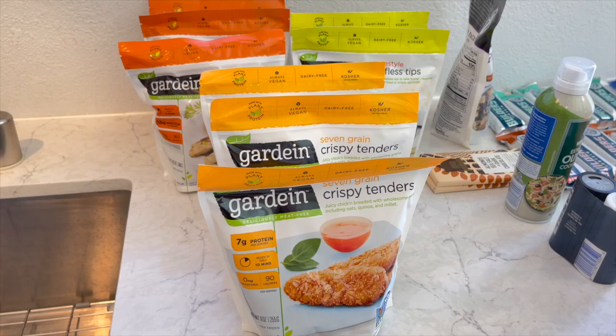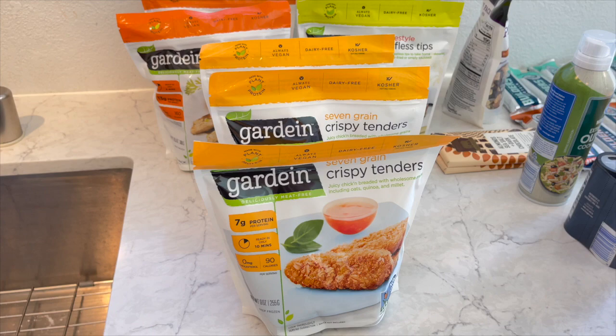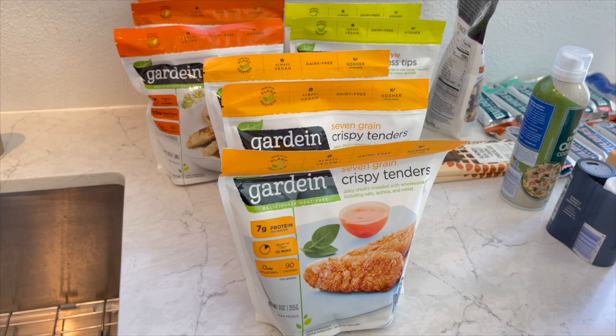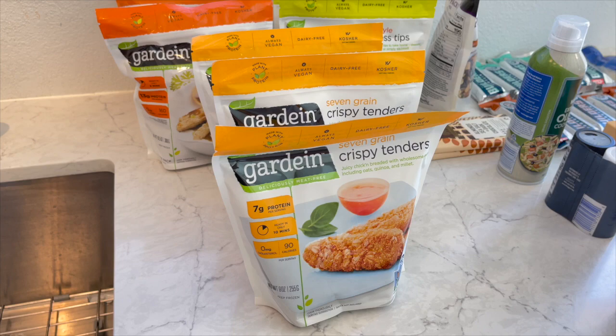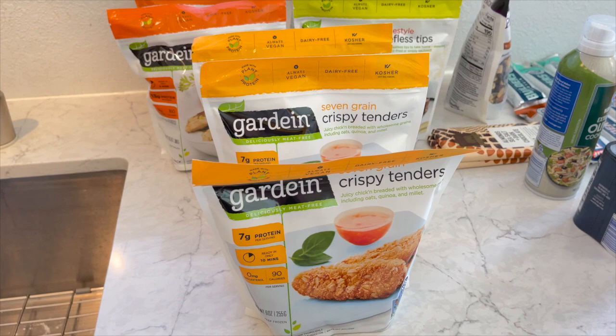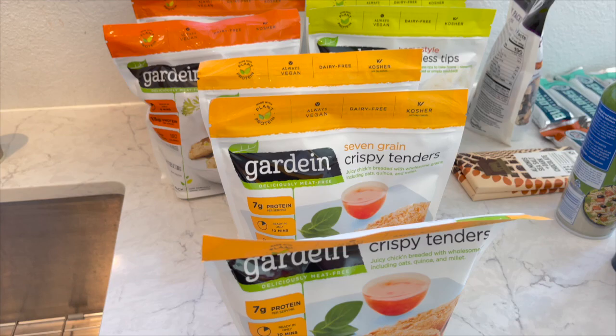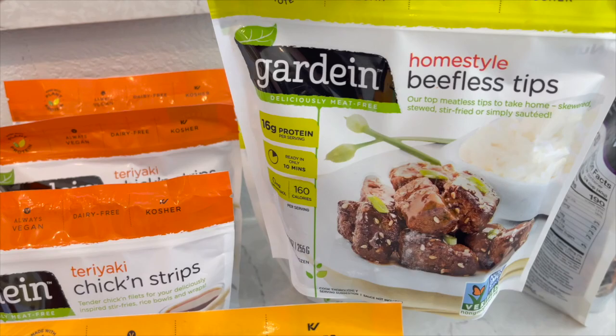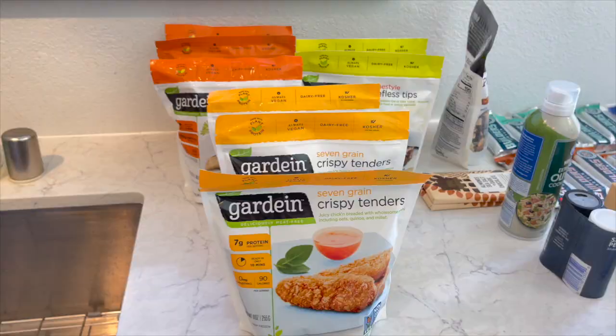I wanted to mention that Smith's has a lot of Gardein frozen items - most of the varieties are there. This is technically not part of the haul but Nate picked up some last week at Whole Foods when they were on sale for around $3.33 - now they're back to about $4.29, which is also what they were at Smith's. He got the crispy tenders, chicken strips with teriyaki sauce, and beefless tips.